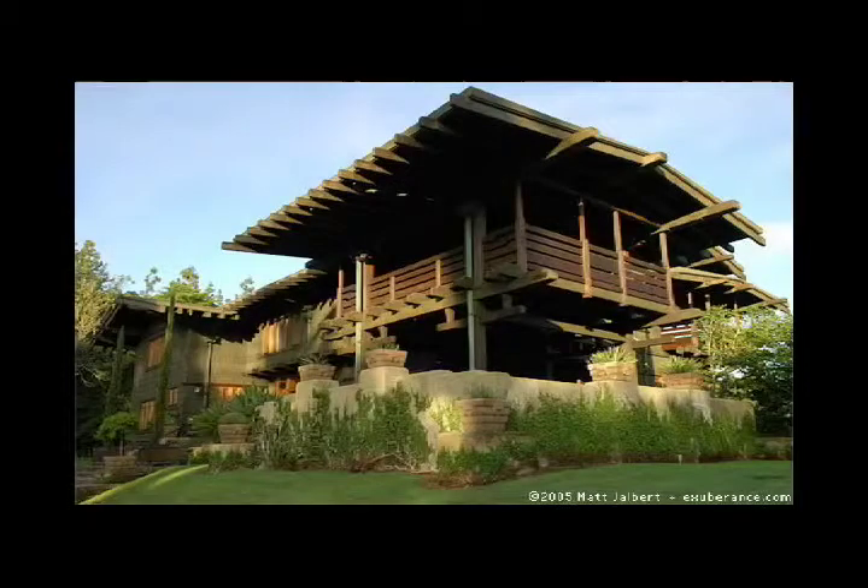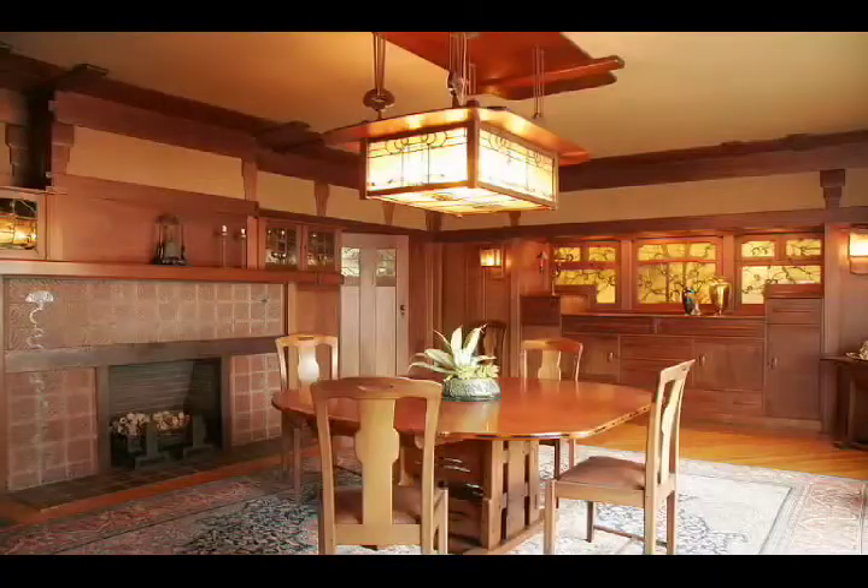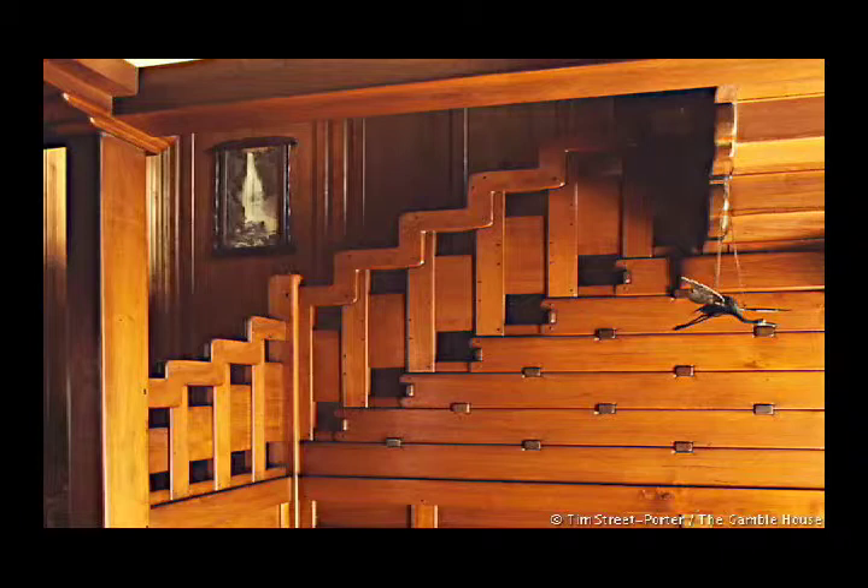Our next notable house is the Gamble House in Pasadena, completed for Mary and David Gamble of Procter and Gamble in 1909 by Charles and Henry Green. It is a masterpiece example of the American arts and crafts movement. The triple front entry doors alone are a beautiful work of leaded art glass featuring a Japanese black pine as its motif. The interiors of the home feature several different types of woods used such as mahogany, teak, oak, maple, and cedar. Most of the interiors, including the detailed woodwork and furniture, were also designed by the Greens. A little bit of trivia: this house was also featured in Back to the Future One.